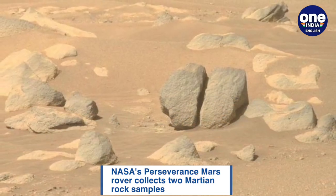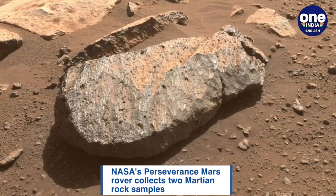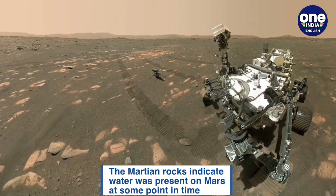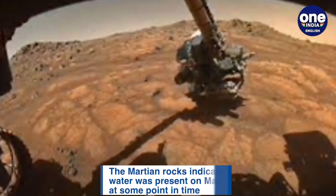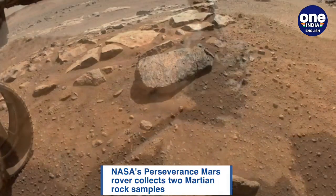Volcanic rocks contain crystalline minerals that are helpful in radiometric dating, which is a process of calculating age in years for geologic materials. This in turn could help scientists build up a picture of the area's geological history, such as when the crater was formed, when the lake appeared and disappeared, and how climate changed over time.